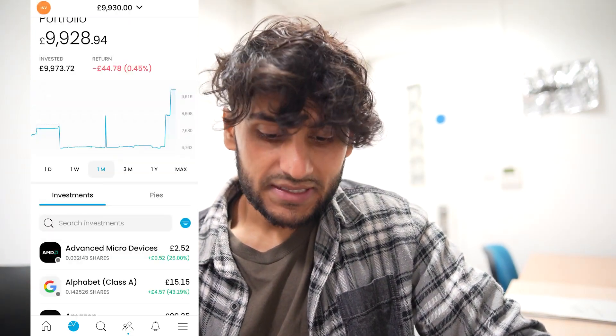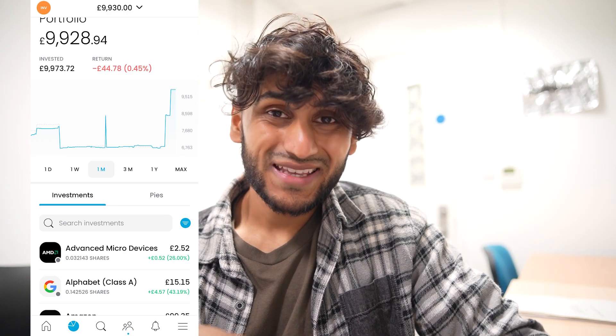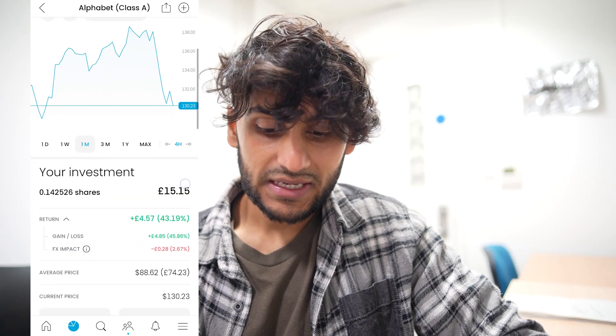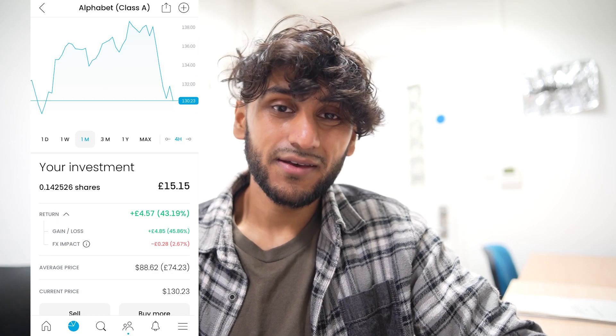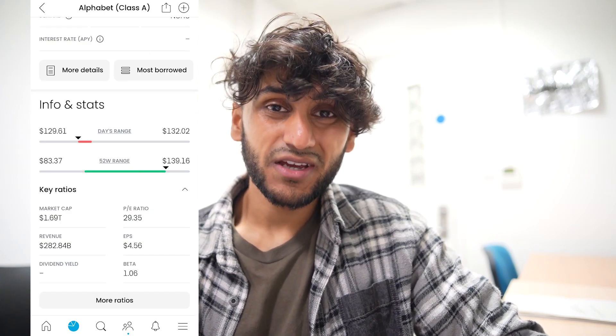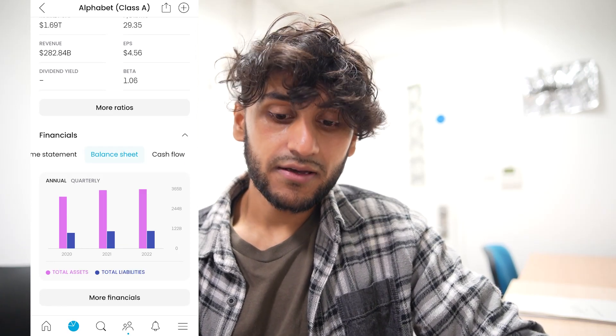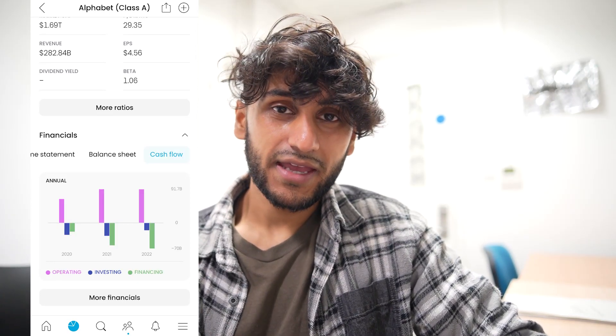Next, I have 0.14 shares in Google. Over the past month they are up still by 0.89%. In my portfolio they are up by a big 43%, but that is only a gain of £4.57 here. They don't pay a dividend yield currently. Their revenue is increasing, and here's a quick look at their balance sheet and cash flow.